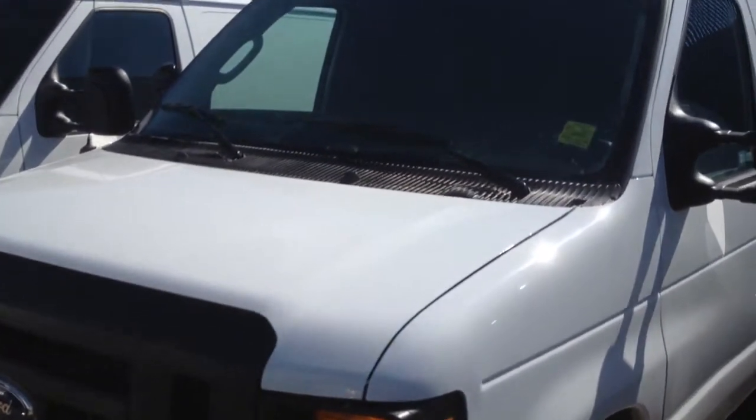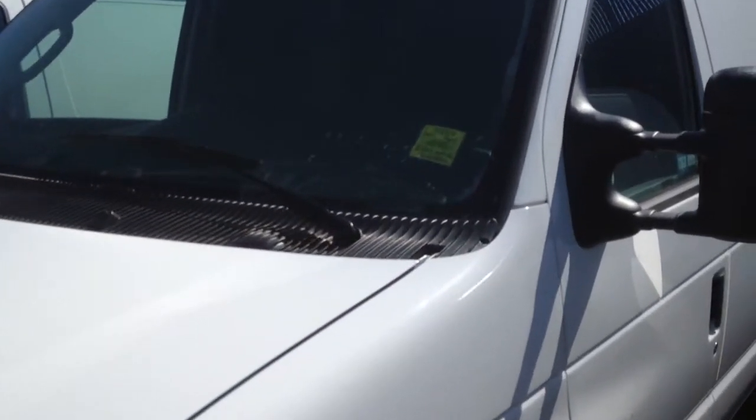Welcome to Davis Chevrolet. This is a 2014 Ford E250 in the color white. Some features include manual seats, manual windows, manual locks, temperature controls, AM FM radio, plenty of cargo space and much more.